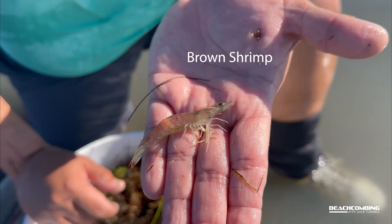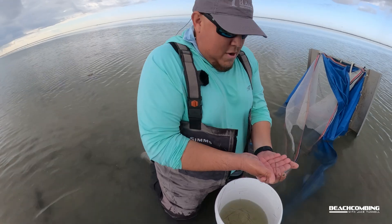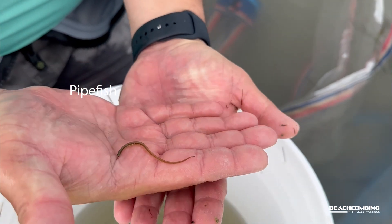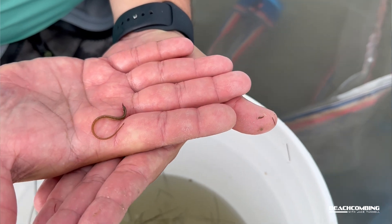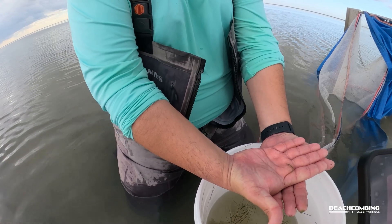What we have here is a brown shrimp. And there's a pipefish right there — part of the seahorse family. You can see it's very well adapted to blend in with the seagrass environment. They'll literally hang vertically with their heads pointing up to blend in with the seagrass habitat — really cool fish out here.